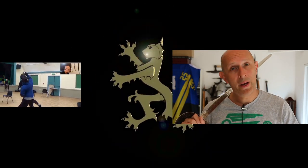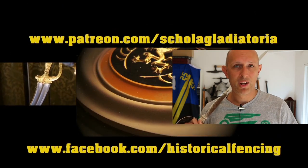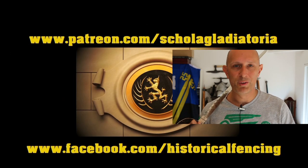Anyway, thanks for watching the video — give us a like and subscribe if you haven't already, and I'll see you really soon for another video on the Scholar Gladiatoria channel. We've got extra videos on Patreon, so please give our Facebook a like as well. Cheers for watching!